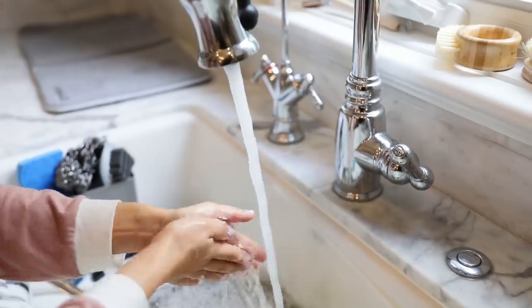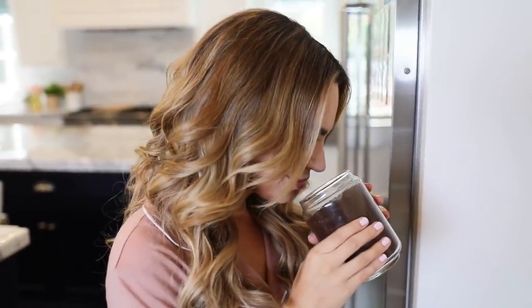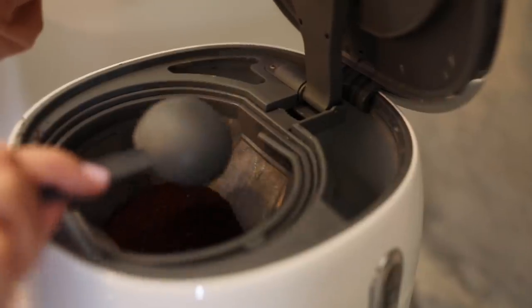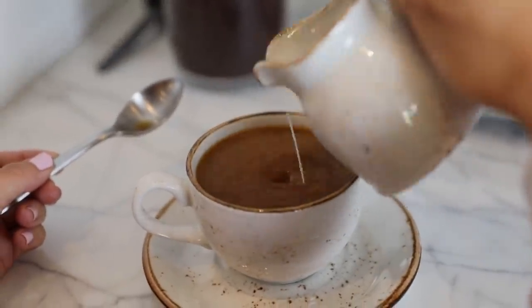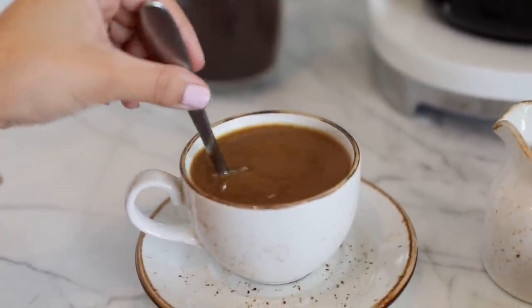Then I head back inside, wash my hands, and start the coffee. I don't know about you guys, but I love coffee. I have a fresh cup every morning, whether it's a weekday or a weekend. I really enjoy freshly ground coffee, and on the weekends I make a pot to share. In my coffee I usually add a little bit of almond milk or coconut milk — it makes it taste a little bit more creamy without using dairy.